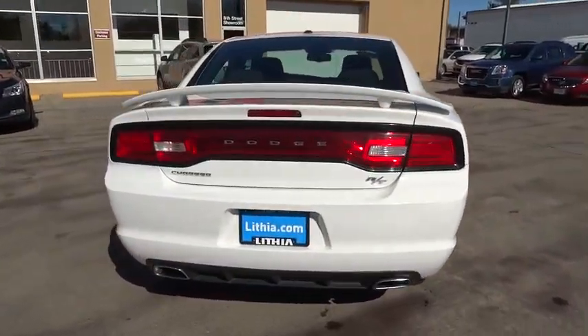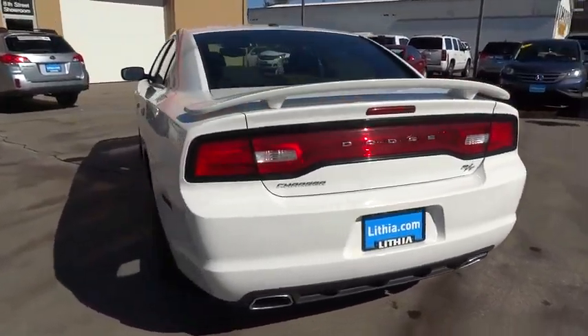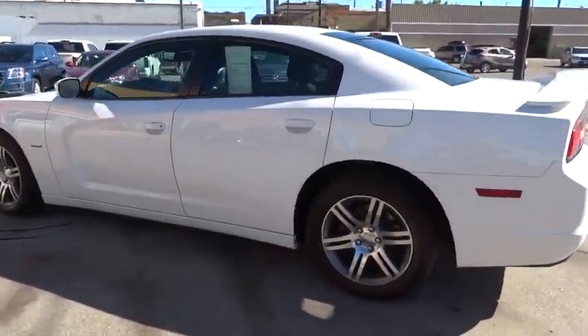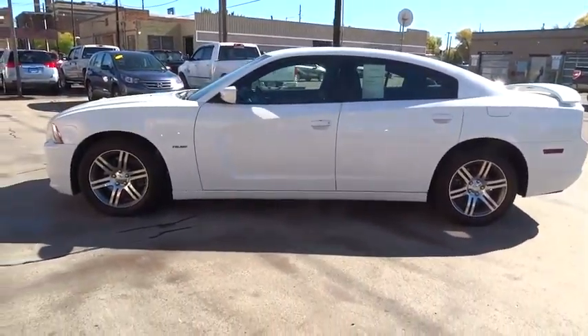Here are some of this vehicle's great options: keyless entry, remote engine start, Bluetooth, leather-wrapped steering wheel, adjustable steering wheel, driver airbag, driver lumbar, power steering, front floor mats, aluminum wheels, cruise control.